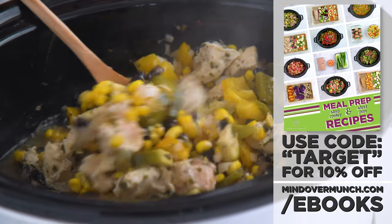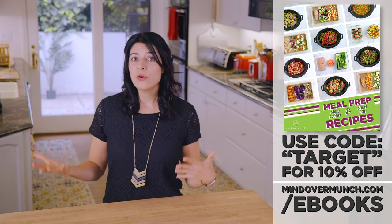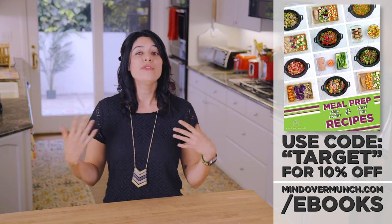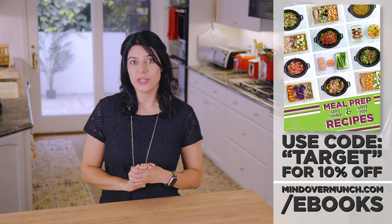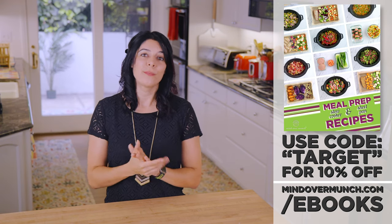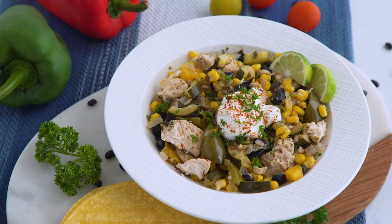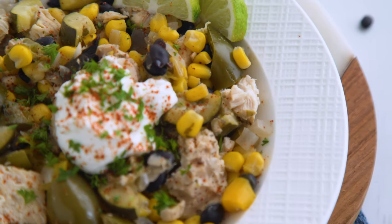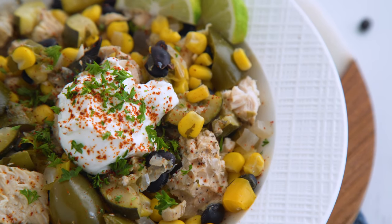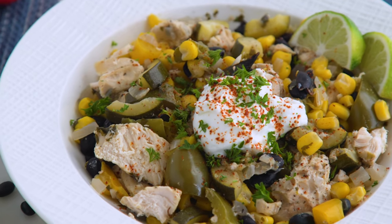The bag gets stored as-is for up to three days in the fridge or a month in the freezer. When you want to enjoy it, just dump it in the slow cooker and head off to work — come home to dinner and a delicious smelling house. This recipe is from my sheet pan and slow cooker ebook at mindovermunch.com/ebooks. Use code TARGET for 10% off any ebook this week only. You can serve this chicken as-is with healthy protein, veggies, and carbs, or over rice or with tortillas — it's savory, filling, and satisfying.